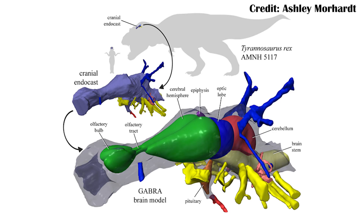Tyrannosaurus rex is the most famous example of this. We don't know the exact shape of its brain, but we can tell based on the brain case it would have had enlarged olfactory bulbs, meaning it could have smelled really well.